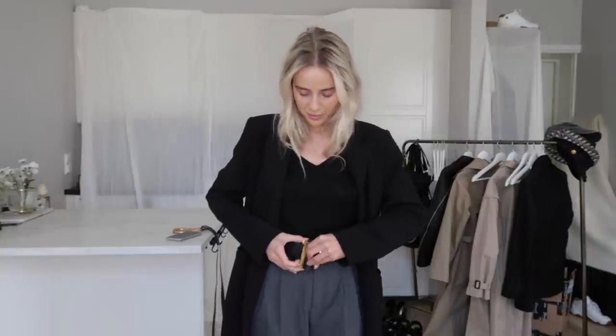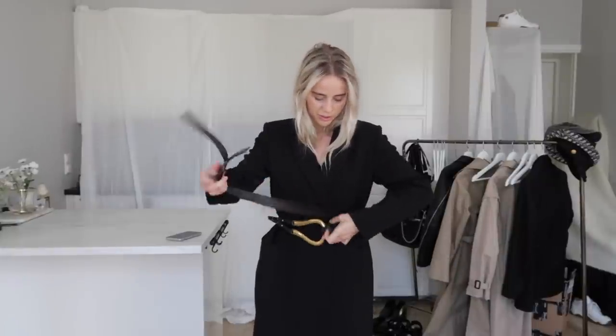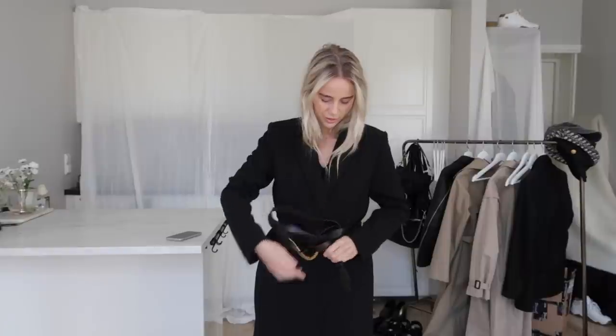You can wear the belt like this, or also like this — that's also really classy and you're not so relaxed anymore. It's nice to just have it in your bag, and if you're suddenly on a Friday night done at work and want to go party, you can pimp your outfit with a belt. The Bottega belt is more casual.